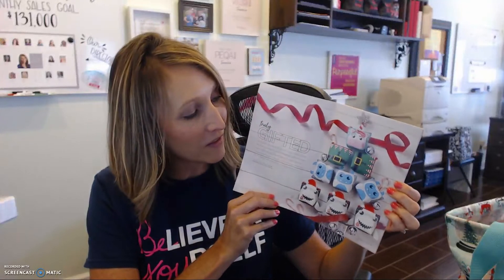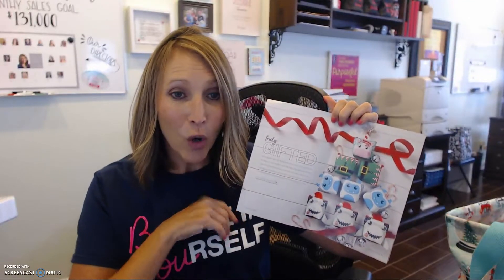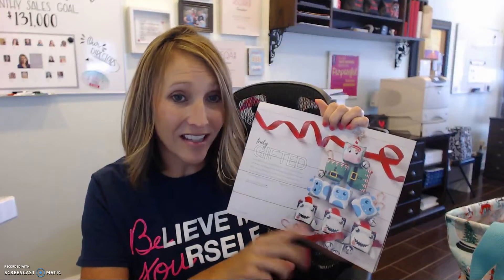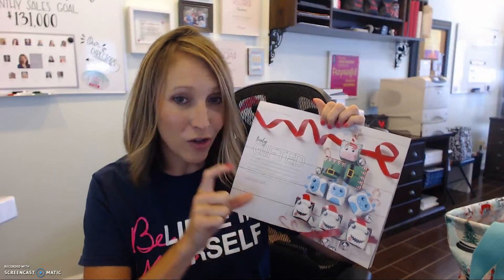First of all, when you open the holiday gift guide, you're going to see this fun layout of all of these snackers. Now I'm going to tell you guys a little secret because this is kind of a big deal. When we introduced these snackers back in the summer, we sold over 26,000 of these in three hours. We sold over 50,000 in five hours.